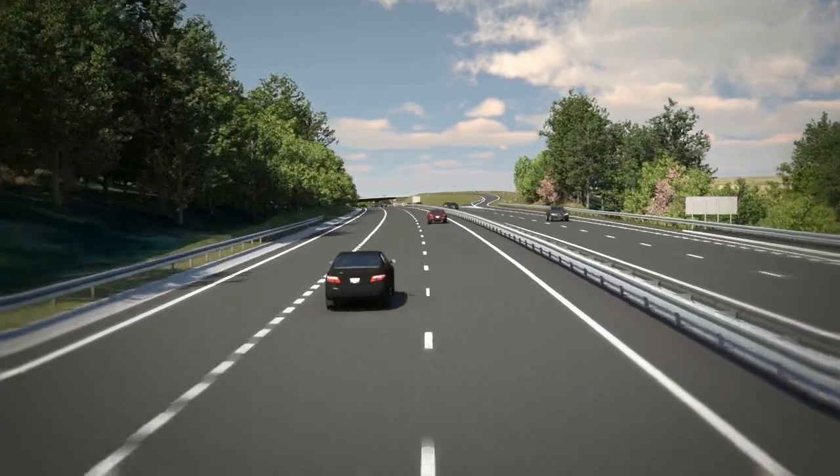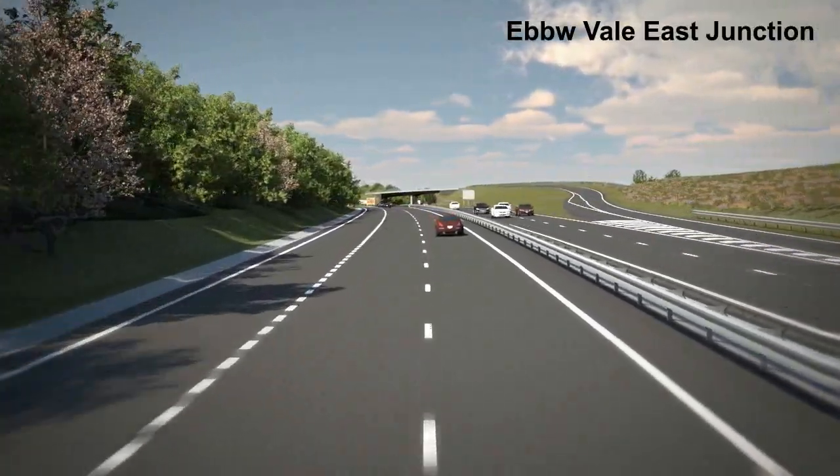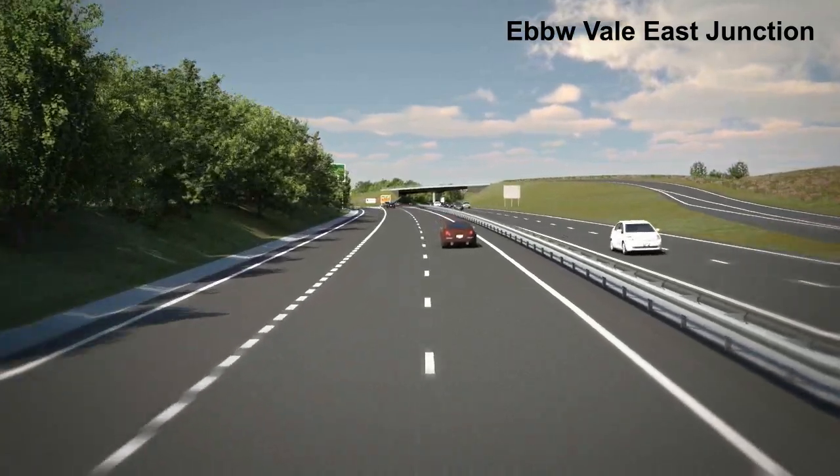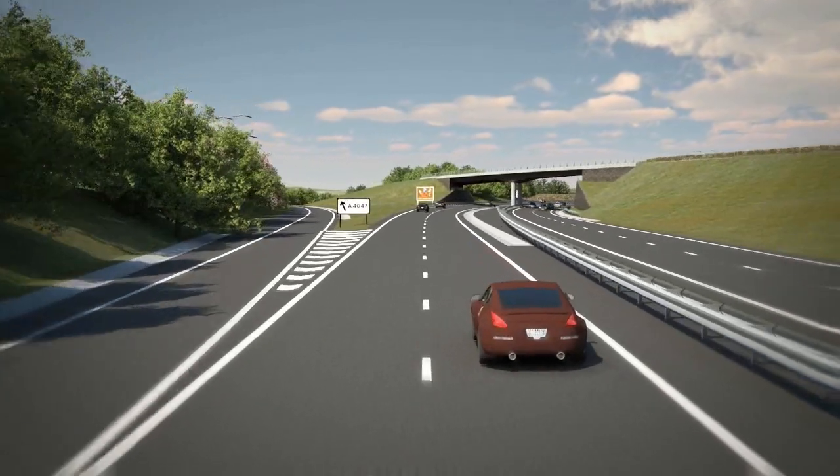As the route approaches the Ebbw Vale East Junction, it crosses over the River Clydach and the climbing lane peels off as a lane drop to join the existing A465, which would be detrunked.